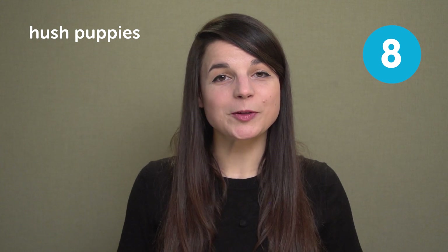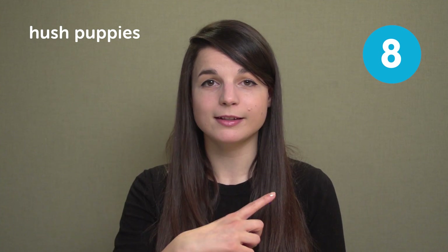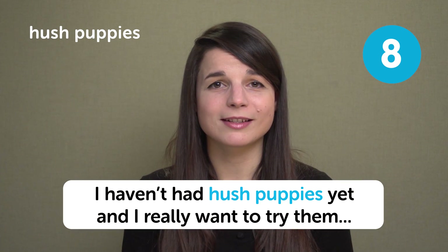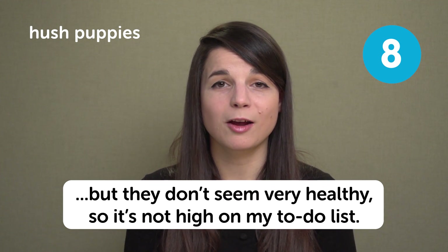The next American food is hushpuppies. From the same video where we talked about grits, our friend Keith came in and told us about hushpuppies. It's just a ball of dough that is fried — that's it. Very, very simple food. In a sentence: I haven't had hushpuppies yet and I really want to try them, but they don't seem very healthy, so it's not high on my to-do list.